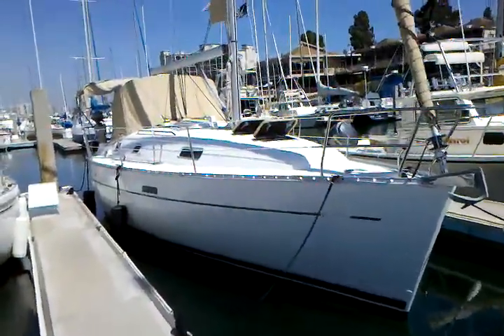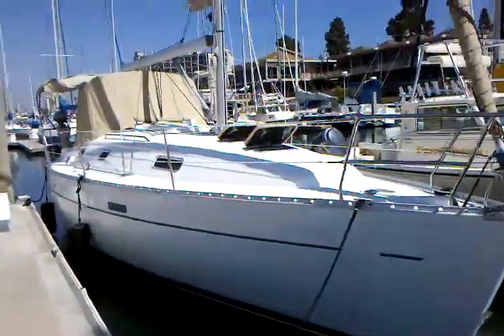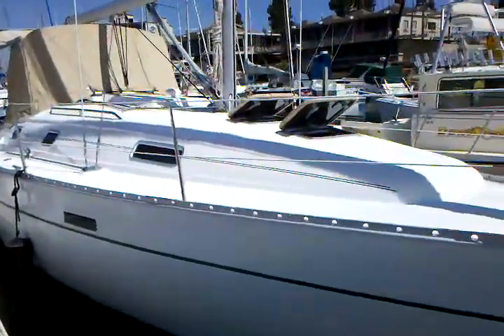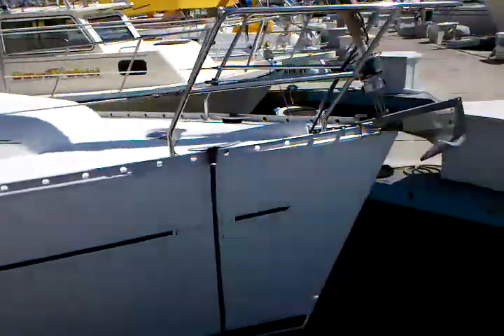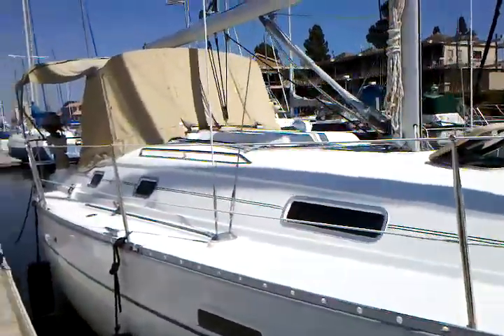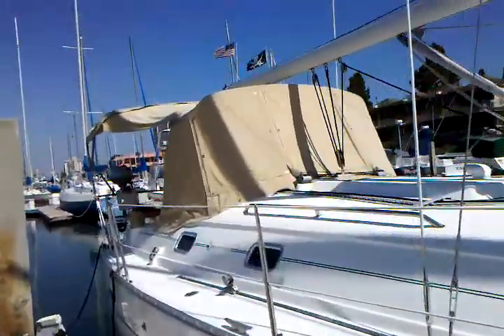Hi, my name is Ian Vantyle and this is the video walkthrough for the 2002 Beneteau 331. This vessel is currently located here in San Diego, California at Harbor Island West Marina and is new to the market.